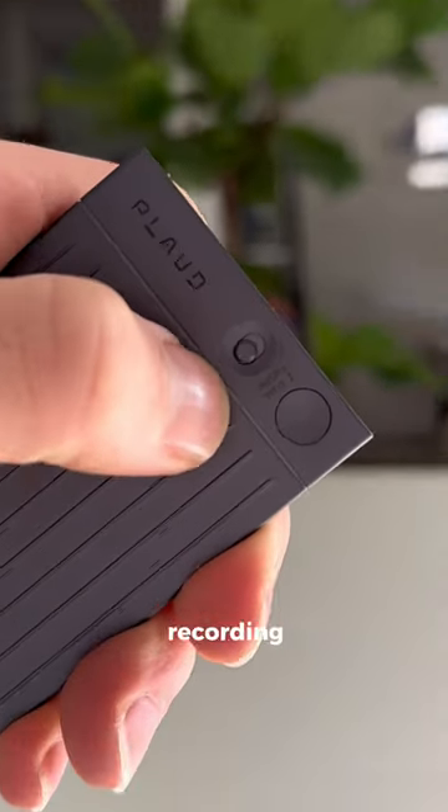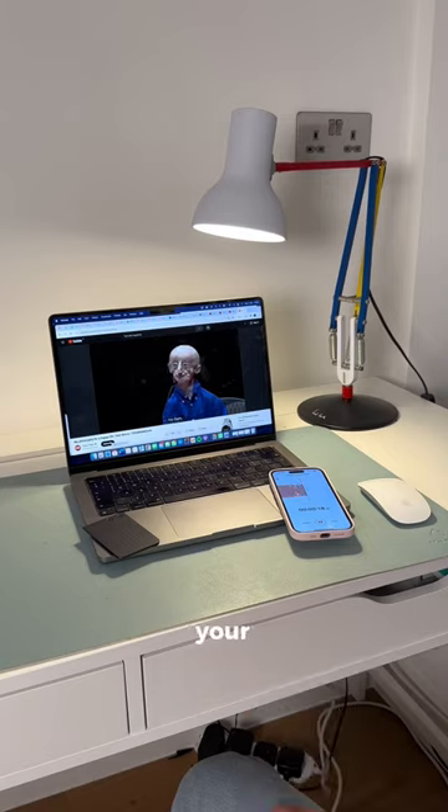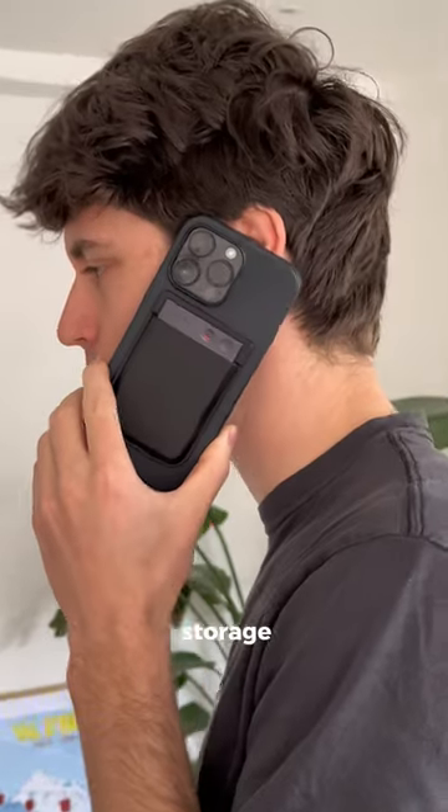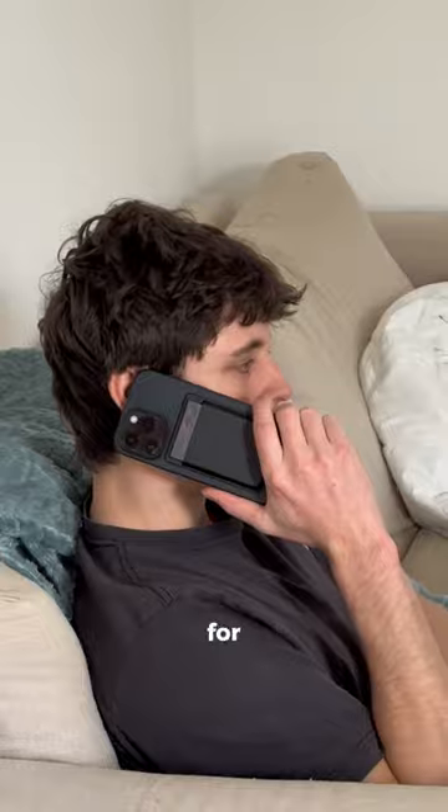When you click this toggle, it goes from phone call recording to note recording. It can then record your lectures, and using ChatGPT, it can summarize or make mind maps on them. It has 64GB of storage and supports continuous recording for up to 30 hours.